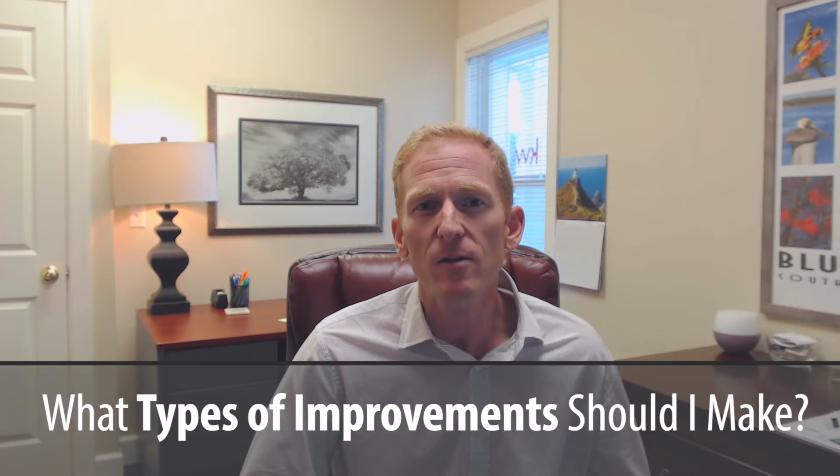Hey there, Tim Pierce with the Pierce Group at Keller Williams Realty. As always, thank you so much for stopping by my blog post. Today we're going to talk about something that a lot of homeowners have been approaching me about — with home prices continuing to rise, homeowners have asked me: what type of home improvement projects should I be making to improve my property's value? We're going to cover the top five guaranteed home improvement projects to boost your property's value.